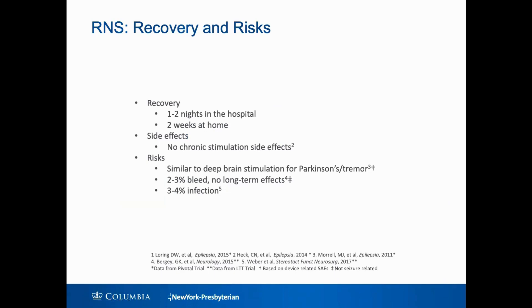What are the recovery and risks for the RNS procedure? Recovery is typically one to two nights in the hospital and then about two weeks at home. From the original FDA study, there were no chronic stimulation side effects. The risks were generally similar to deep brain stimulation, which has been done for decades for Parkinson's disease and tremor — about a two to three percent chance of bleed, with no long-term effects from any of those bleeds, and about a three to four percent risk of infection. If an infection occurs, the device does need to be removed.